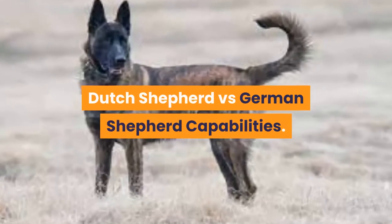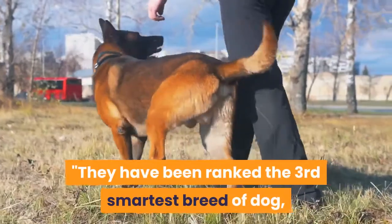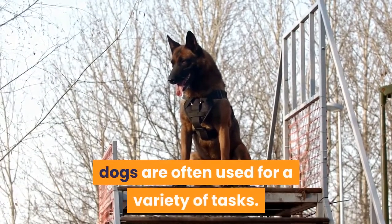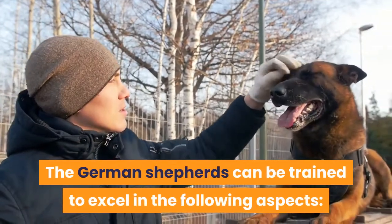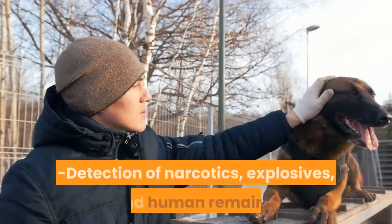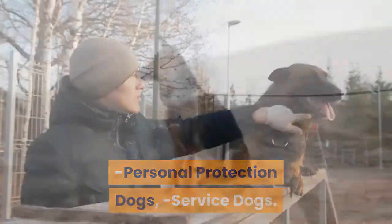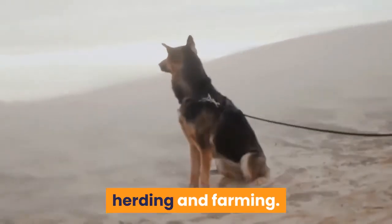Dutch Shepherd versus German Shepherd Capabilities. German Shepherds have been ranked the third smartest breed of dog, just beneath the poodle and border collie. Because of their high intelligence, they are often used for a variety of tasks. German Shepherds can be trained to excel as therapy dogs, military dogs, detection of narcotics, explosives, and human remains, personal protection dogs, and service dogs. Because of their athleticism, GSDs can still do what they were originally bred for: herding and farming.